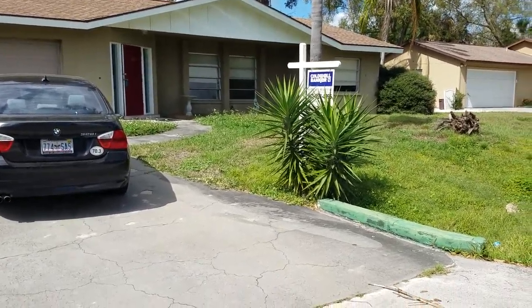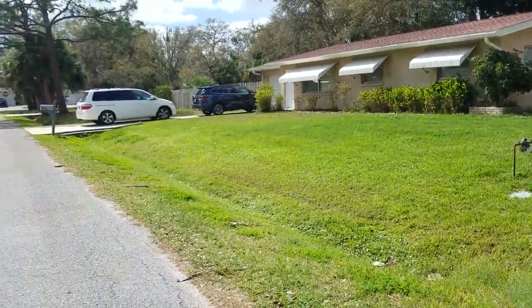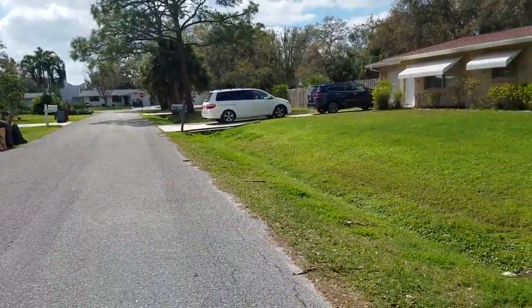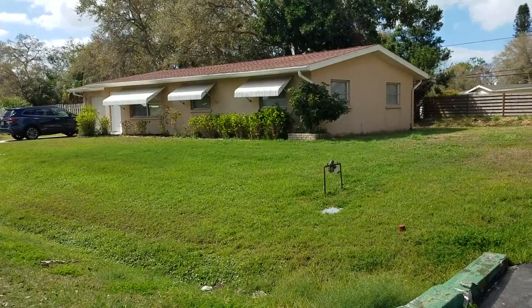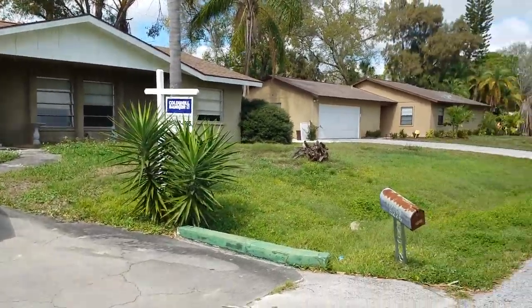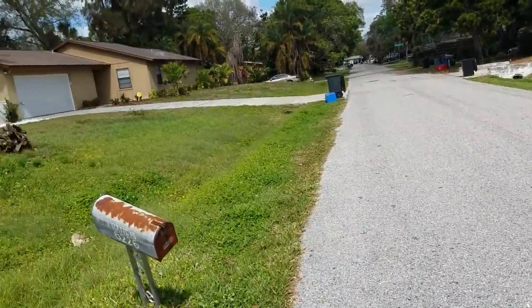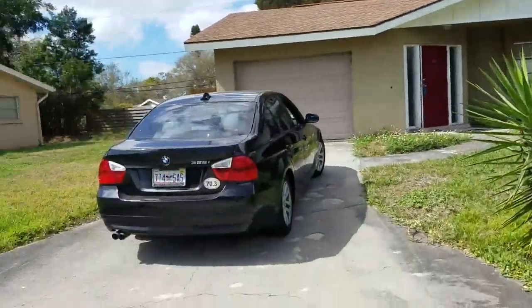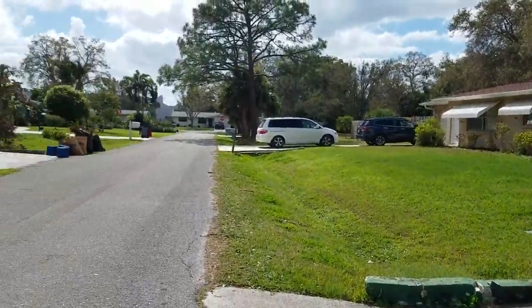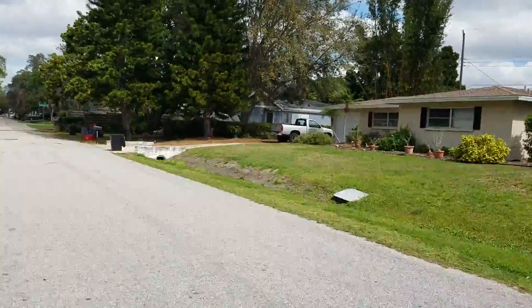This is a walk-through video of 6226 Camp 4. We're in Gulfgate, near the corner of Savage, which takes you right to downtown Gulfgate and all the little shops and restaurants. This is an estate sale. Camp 4 is a nice little street. All the homes are pretty moderate on the street — pretty typical Gulfgate neighborhood.